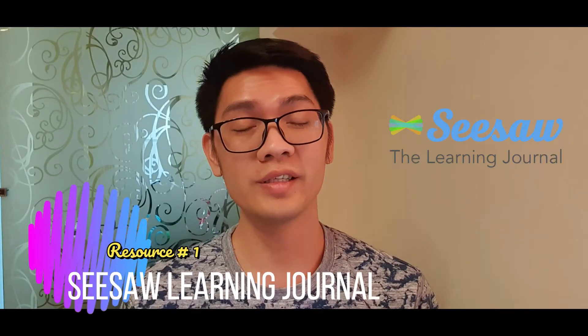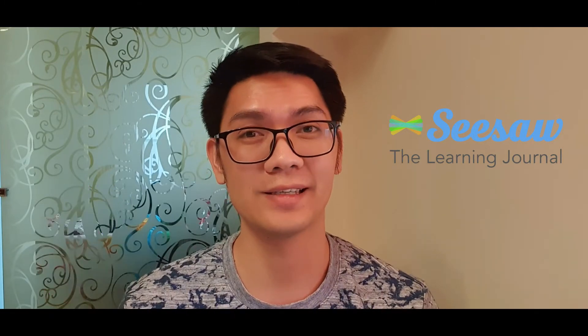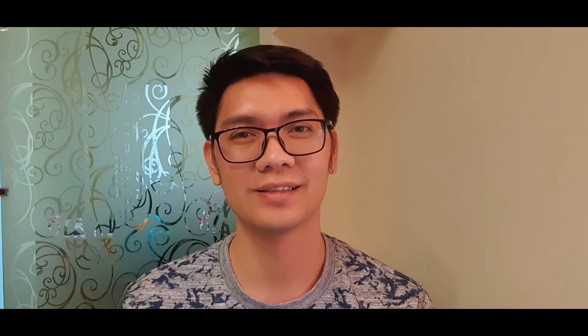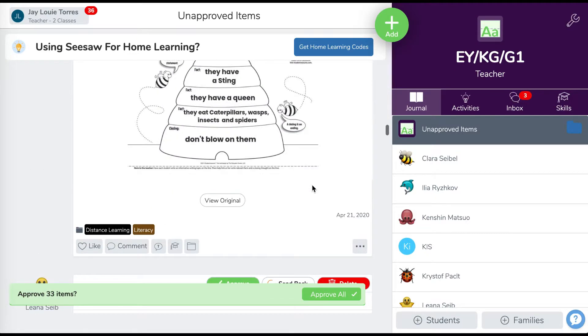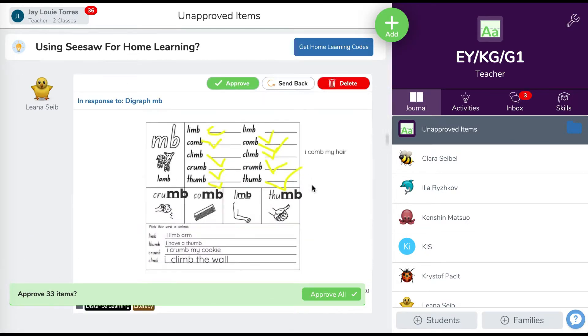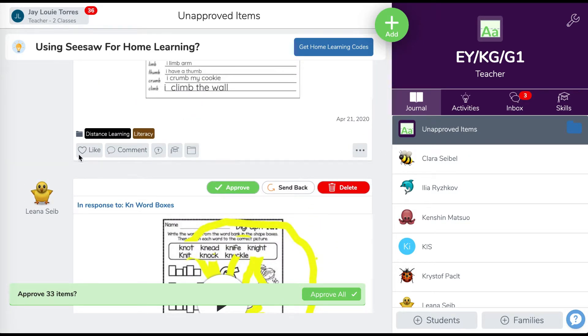CISO Learning Journal. This is where I always put all the activities and announcements for my kids. CISO is a student-driven digital portfolio that empowers students to independently document, create, capture, and share what they're learning. It inspires our students to do their best work. Let me show you how my CISO class works.